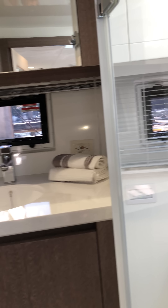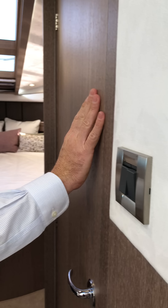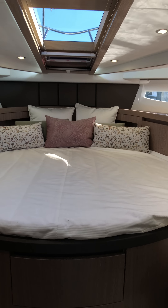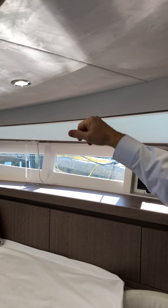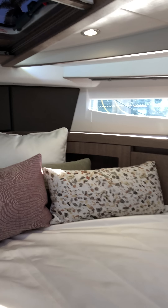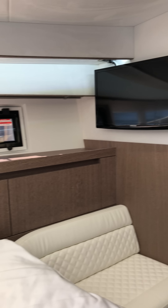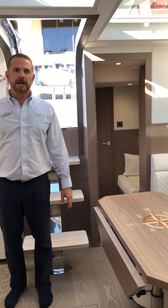Moving now to the master, we have first the day head which can also be closed off and used only for the master or as the main day head on the vessel. Plenty of space — the finish again is spectacular. The master has a lot of natural light coming in through the skylights. Notice the recessed LED lighting which gives nice ambience at night, or you can sit and watch the stars through the beautiful skylight. All has blinds to close for privacy and darkness when you want to get some shut eye.